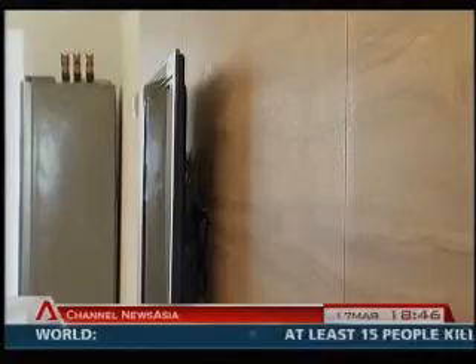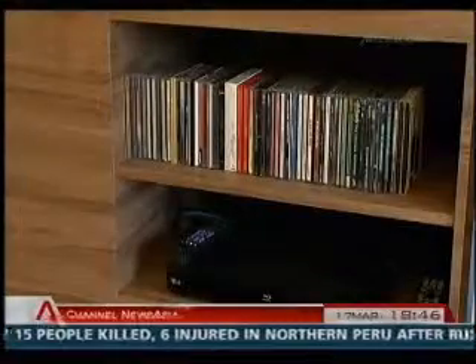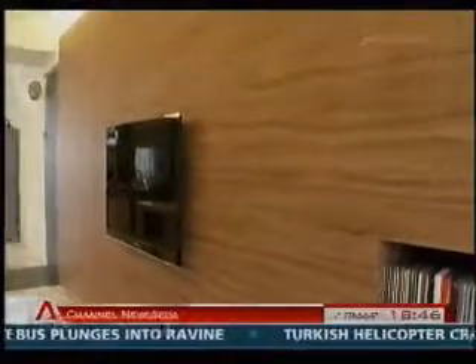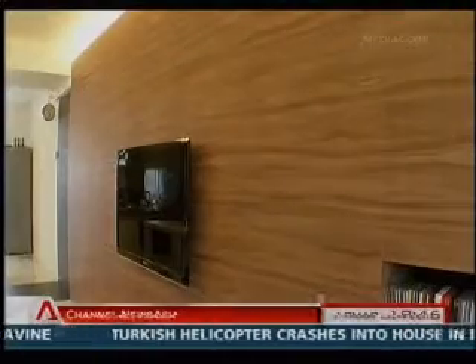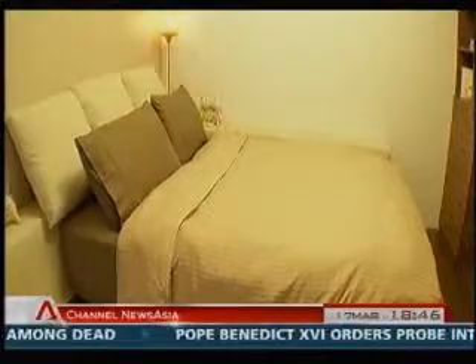Integrating storage space with the TV console is also a smart way to keep things efficient and functional. By dedicating a central space for storage, you are less likely to litter your CDs, magazines and books all over the place, reducing clutter. This unit was turned into storage for both the living room and the master bedroom, and this wall also forms the main design feature for the entire house.